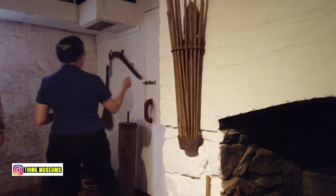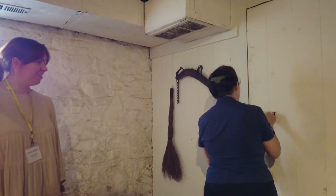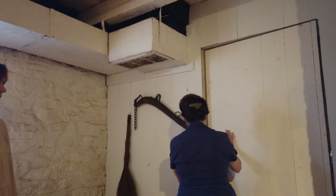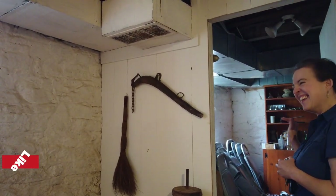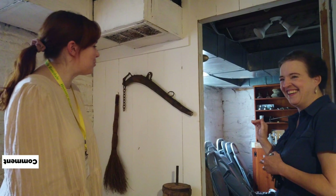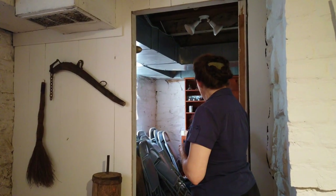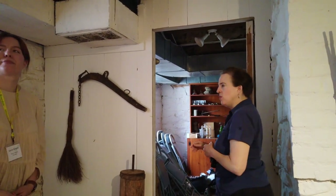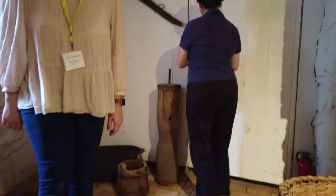This was the root cellar — I always want to show this especially on my ghost tours. It was used for root and food storage because it stays at a pretty constant temperature down here in both winter and summer.